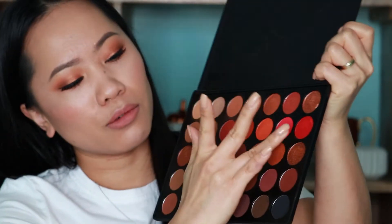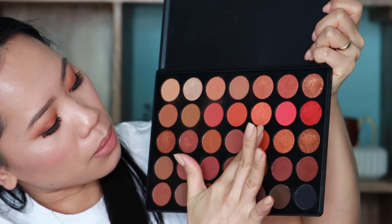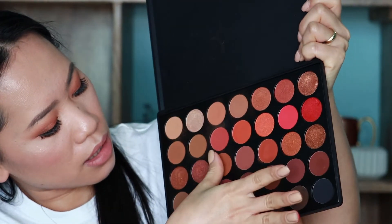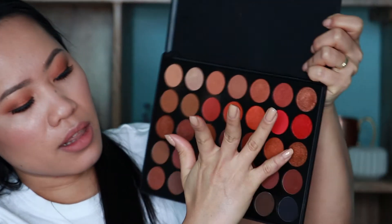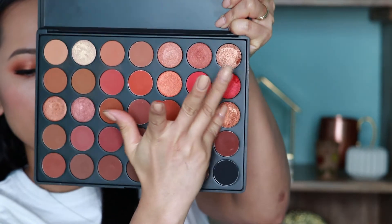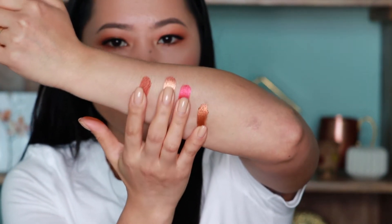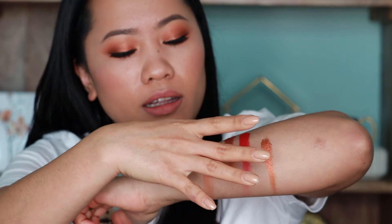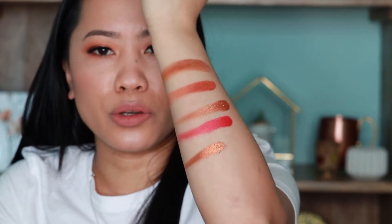I'm going to swatch some of these colors for you guys. I'm going to swatch this red right here, and let's swatch some bronze — it's this really dark, deep, orangey, almost red tone, and this orangey brown. Let's swatch this one here too. See how it swatches on my skin — look at that payoff and look at the color it shows on my skin right now.